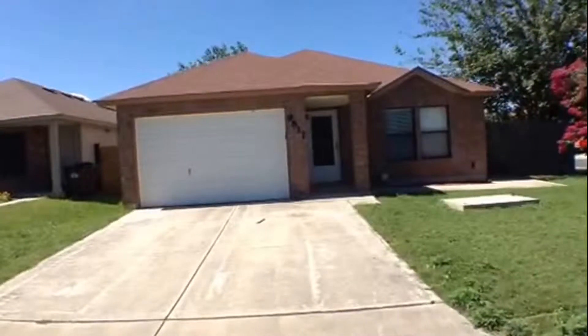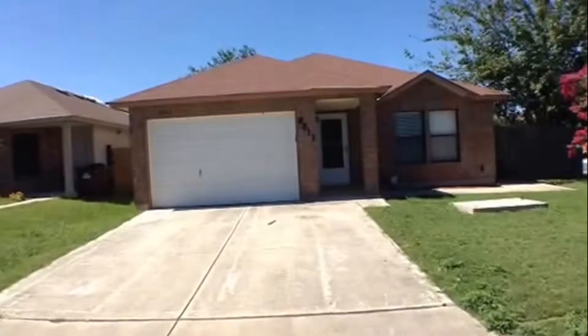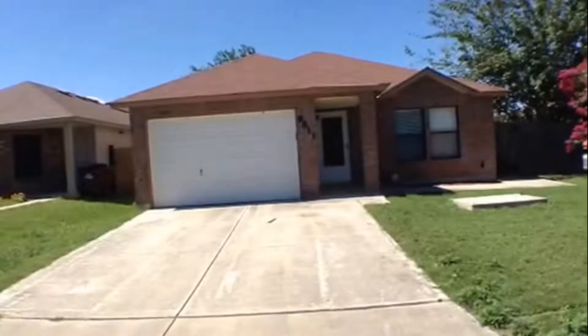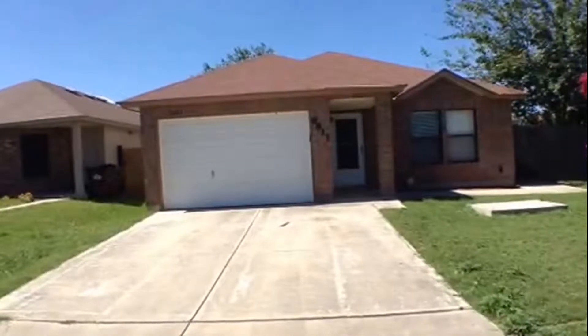The appearance and condition of the property are as of the date of this video, July 15th, 2015. 9811 Highland Creek is a 3 bedroom, 2 bath, 1 car garage, single family home, approximately 1496 square feet in size, located in the Sunset Subdivision.